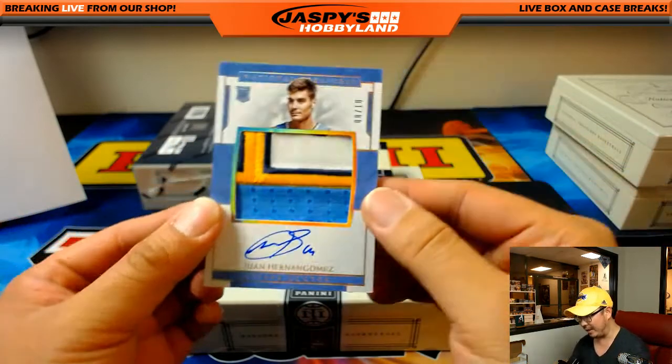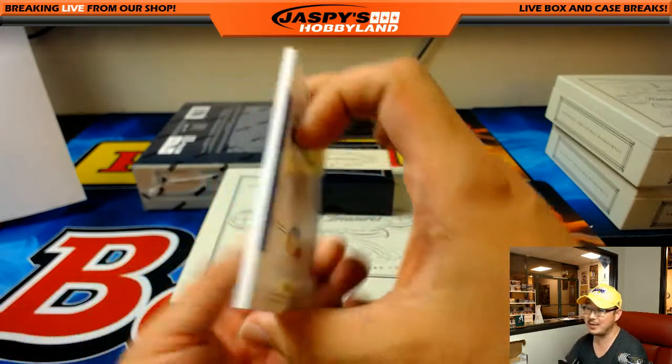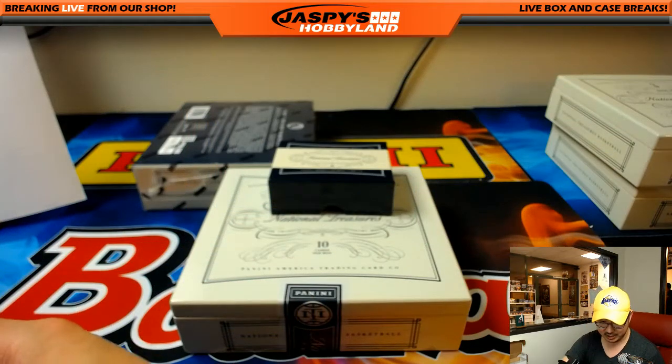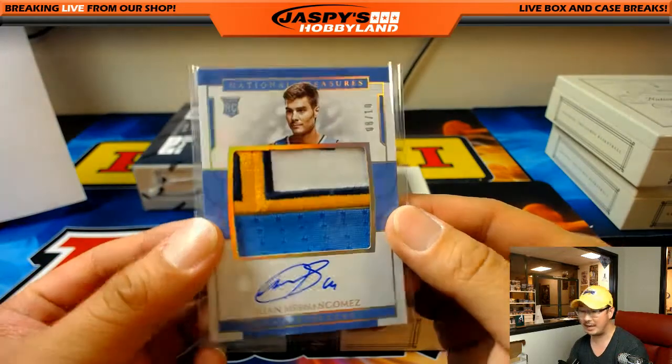For the Denver Nuggets — 8 out of 10 RPA, Juan Hernangómez, Denver Nuggets. You got those Warriors hits as well, Kyle Vance — sorry I didn't call you out on that. Golden State Warriors, Klay Thompson patch for Kyle.